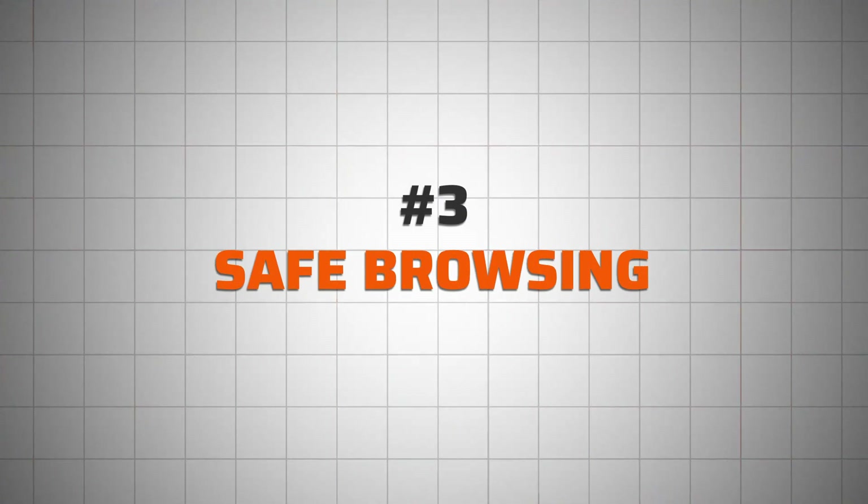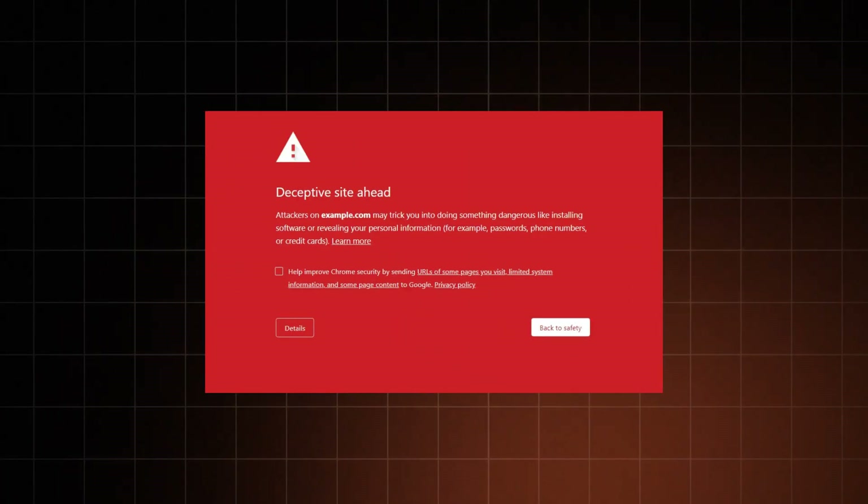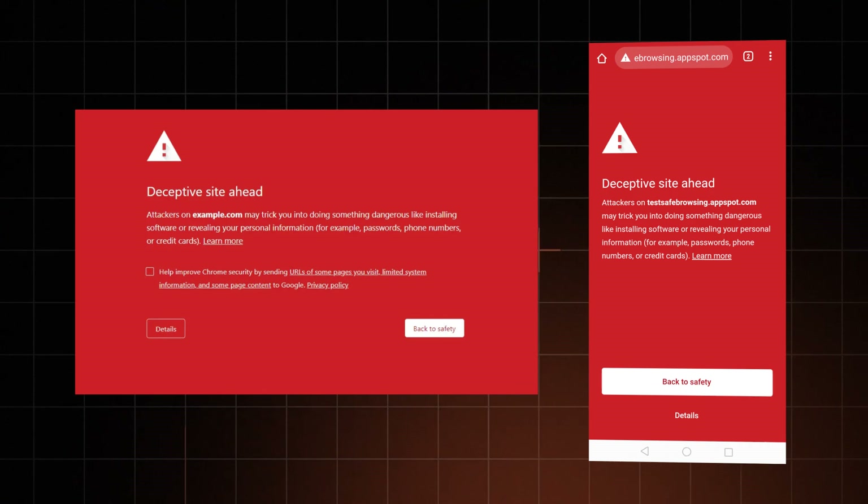Google will also suggest turning on safe browsing mode. If you haven't done it yet, this can prevent you from accessing potentially malicious sites or downloading questionable files, so it's a very useful thing to have.